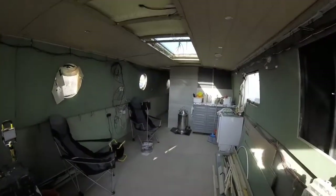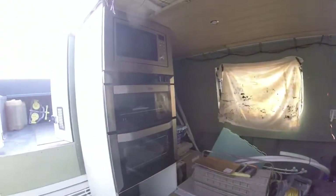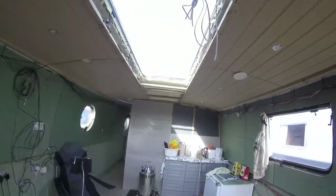Unlike most narrowboats, this boat is not going to be full of oak and ash and various different bits of wood trim. It's all going to be lined out in moisture resistant MDF and then afterwards painted to whatever color scheme we decide on.